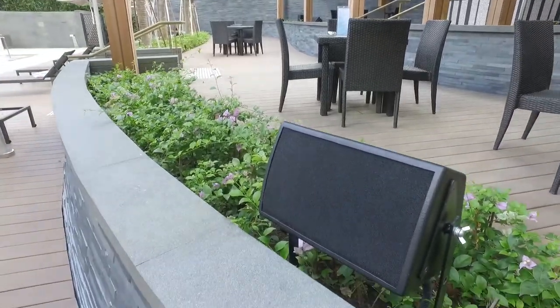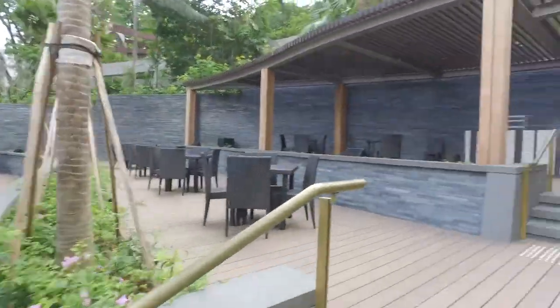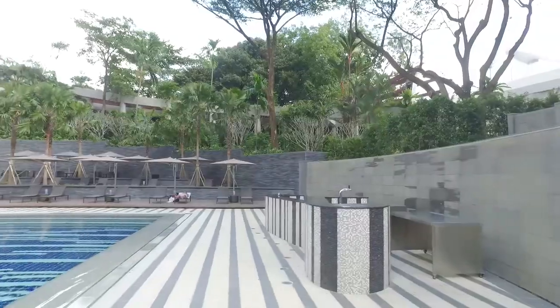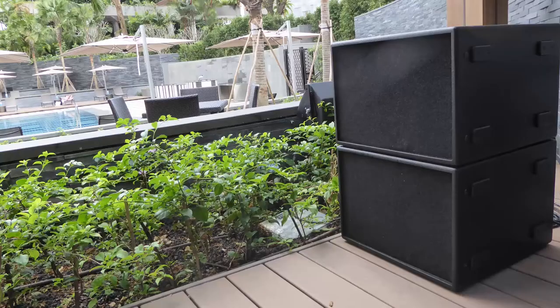The two symmetrical garden terraces on either side of the pool each contain three Norton NF8 coaxial eight-inch two-way speakers. The lower frequencies of the custom bracketed IP65-rated powder-coated cabinets have been extended with the addition of two weather-resistant Norton SB112 stacked subwoofers on both sides.